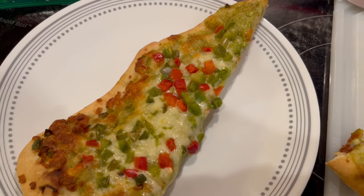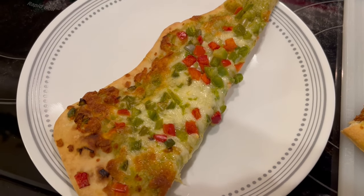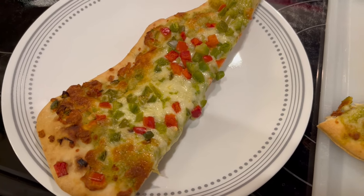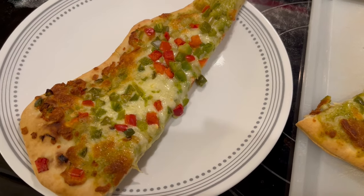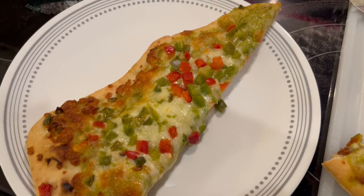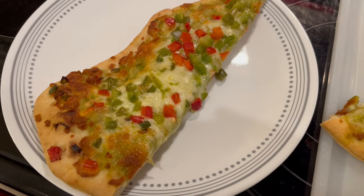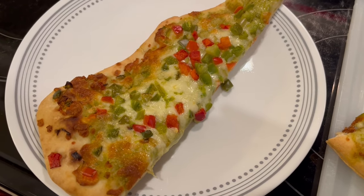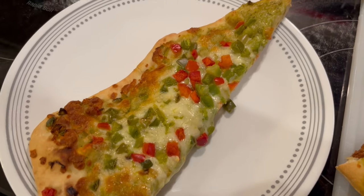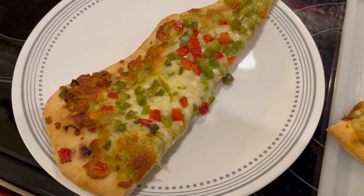I tasted a bite of the pizza, and it's just okay — kind of bland, but not bad. Would I buy it again? Probably not. I will say, you probably couldn't tell from the video, but this pizza is pretty small — it's probably about the size of a Totino's pizza, so you're definitely not going to be able to feed a family off it. You're definitely going to need some sides or something with it, but this is all we've got tonight. This is what we are having for dinner tonight, and we will see y'all next time.